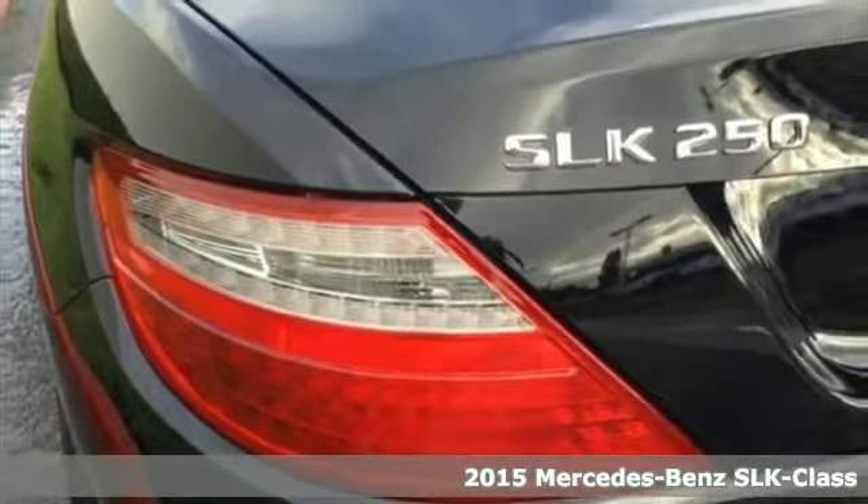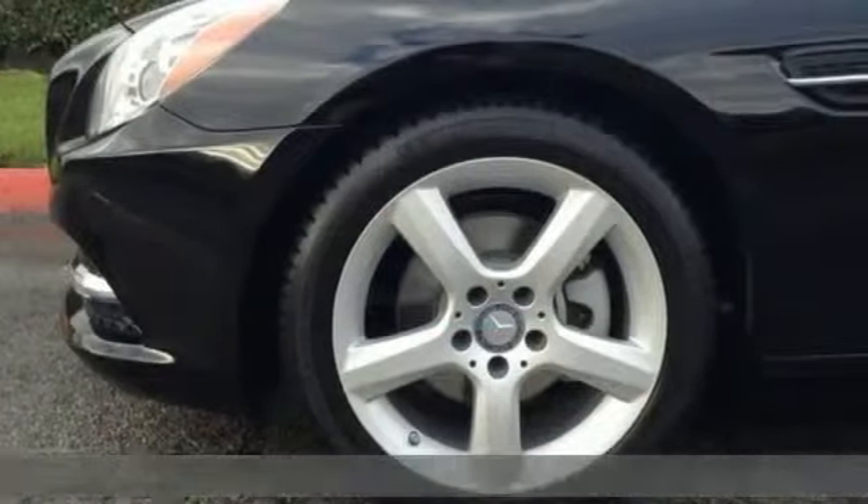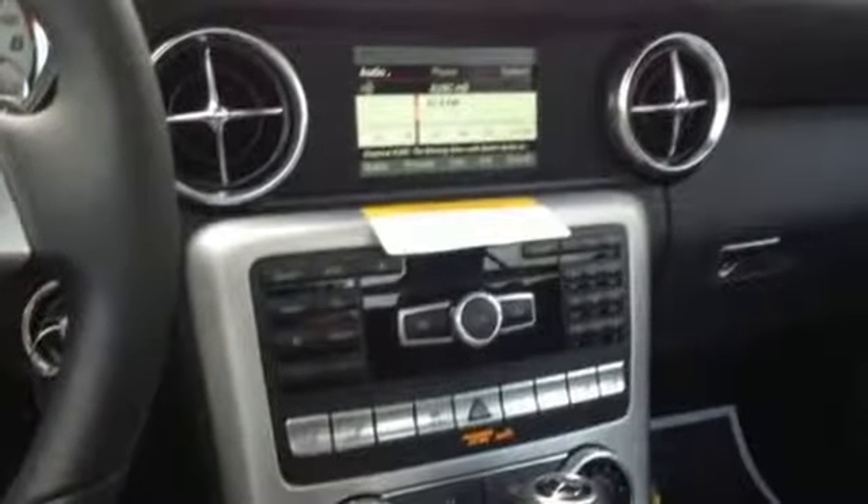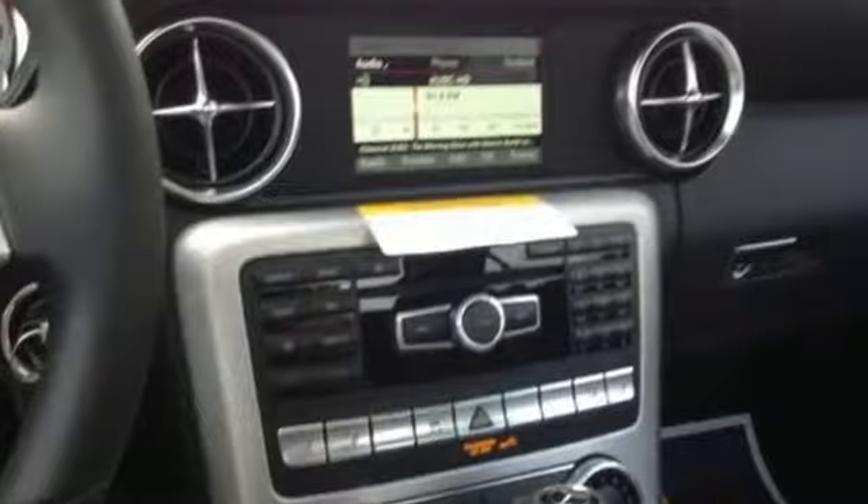It's a 2015 Mercedes-Benz SLK class. It's not about the destination, it's about the drive. This beautiful roadster will have you falling in love with driving all over again.